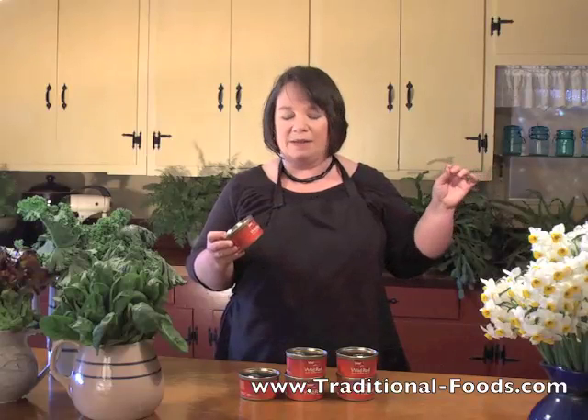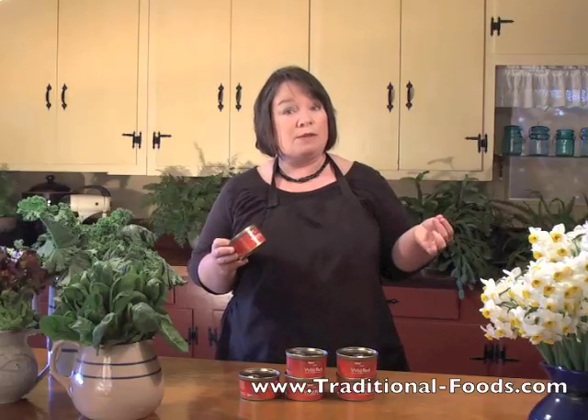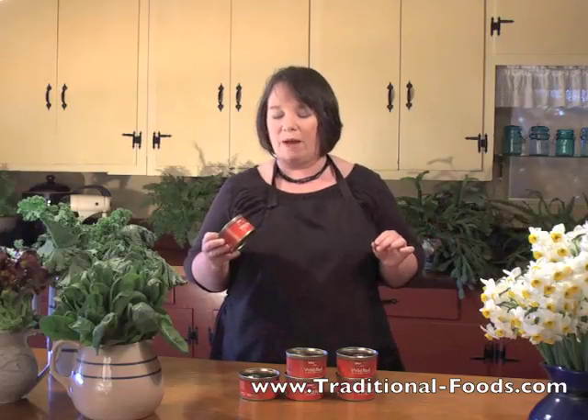They eat the same things that make flamingos pink. If you've ever seen white flamingos, it's because they're not getting enough of this substance. The substance is astaxanthin, and that is what is actually imparting the color to the fish as well as to the flamingos. The great thing is astaxanthin is being recognized as a powerful antioxidant — there are claims it might even be one of the best antioxidants around.